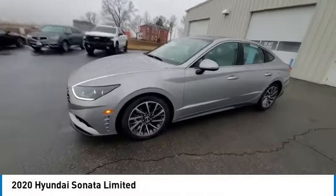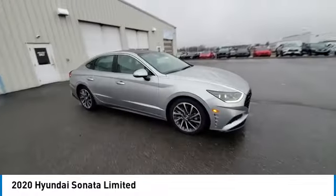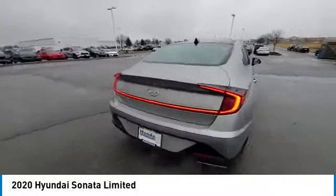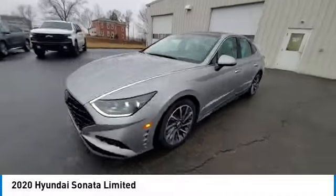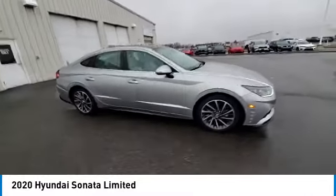This vehicle has less than 45,000 miles. Here are some of this vehicle's great options: panoramic sunroof, electronic stability control, brake assist, traction control, remote keyless entry, four-wheel disc brakes, speed control, rear window defroster, navigation system, and heads-up display.